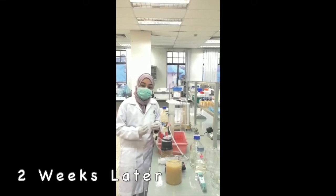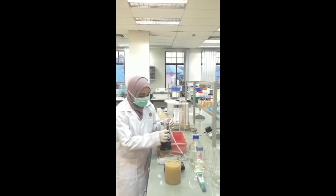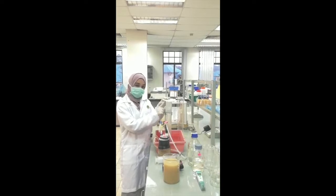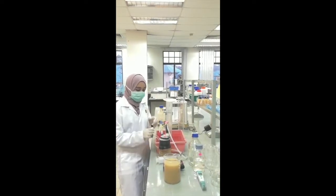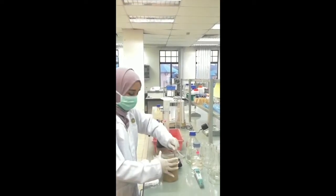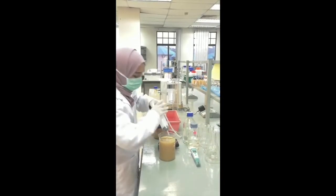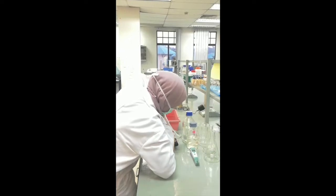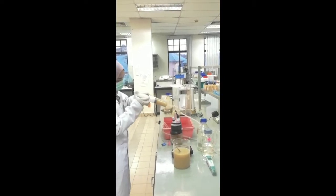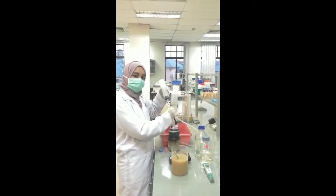After two weeks, when all the bacteria we want have grown, we connect it to this apparatus. We have a tube where the gas produced will come out from here and go here. When this part moves, it means there is gas inside. We also have another inlet for the food waste to go in. Let me show you how we insert it — first, we mix it well, and then we use a base wrench to pull it in. We leave it for one day, and tomorrow we'll do the analysis to see what gas we have.